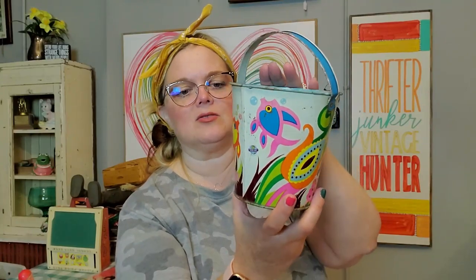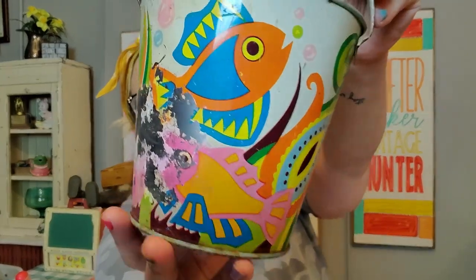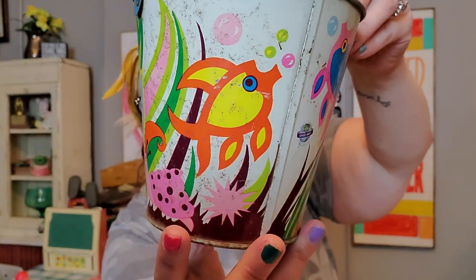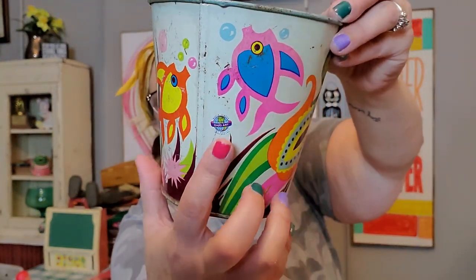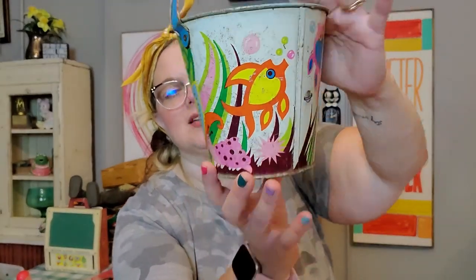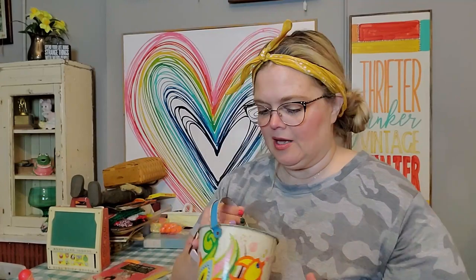I'm also keeping this for a while because this summer I have a display in my house of vintage pails. I got this one — it's Ohio Art. I love a good Ohio Art lithograph. It's got the little fishies on it. There's the Ohio Art logo. This side has some wear but this side does not, so that's the side I will display. I am keeping that bucket for a while.